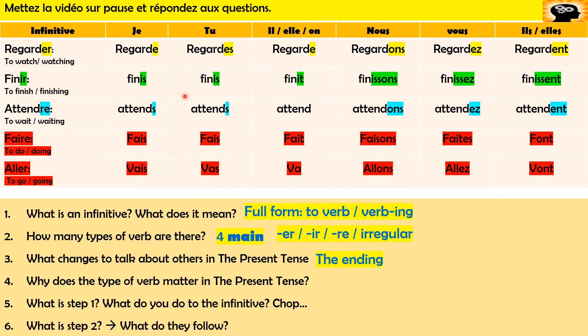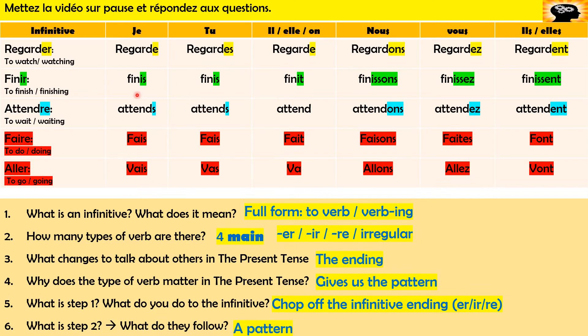So if a verb ends in ER — we've got regarder here, but jouer or aimer also follow this same pattern. If you know whether a verb is ER, IR, or RE, it tells you how to change it and which pattern to follow. Before you do that, you can't write the infinitive as is — you need to chop off the ER, IR, or RE ending, and then add the right ending for the person. They follow a pattern, so once you know the pattern off by heart, you can just change it. It's simple.